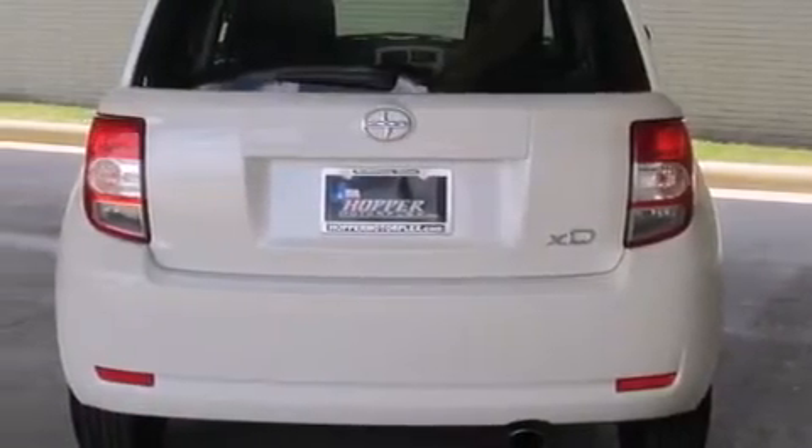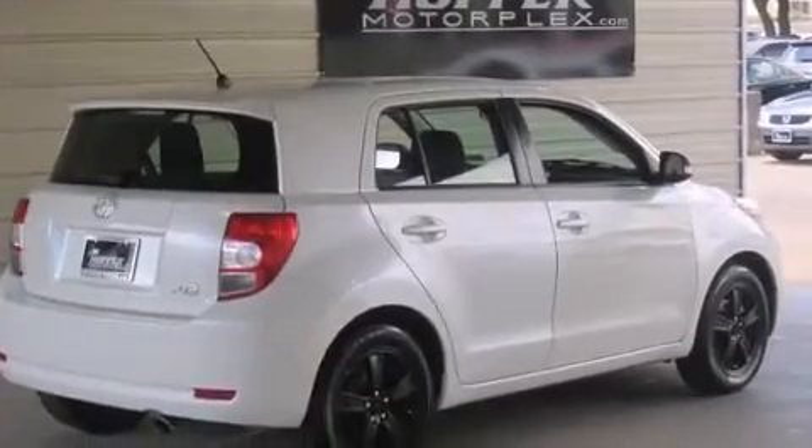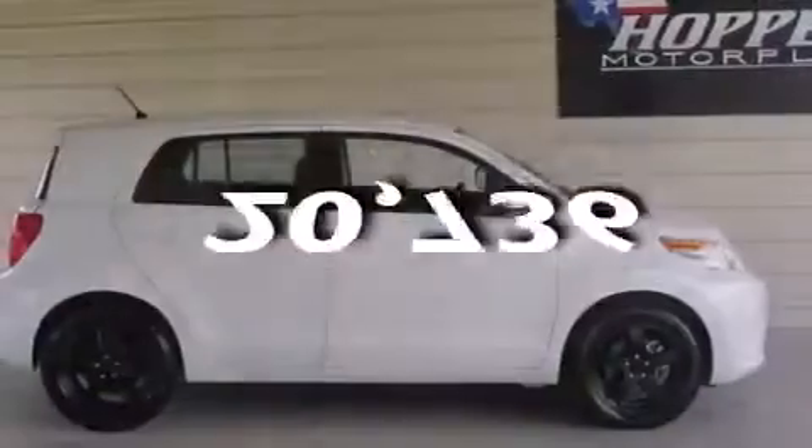Also included are air conditioning, rear seat childproof door locks, cruise control, full power accessories, and this vehicle has fewer than 21,000 miles on the odometer.